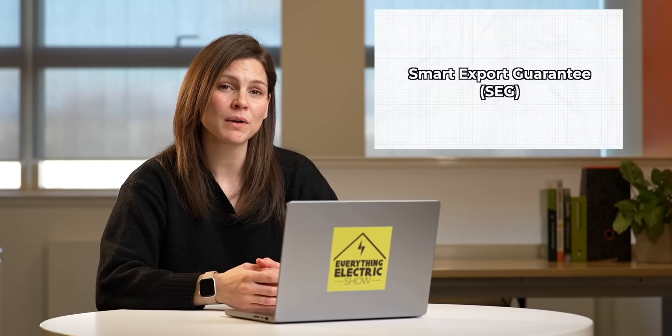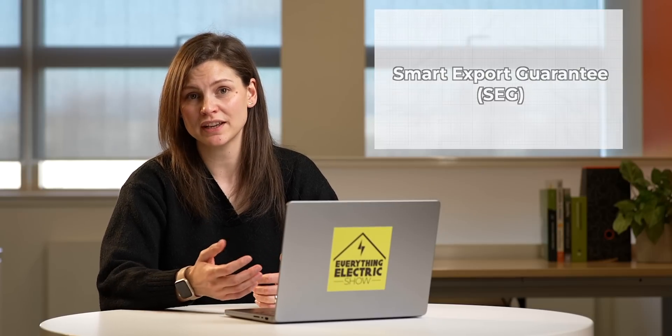Although the feed-in tariff has ended, you can still get the Smart Export Guarantee, and you can find all the information for this on the DirectGov website. Also, solar benefits from 0% VAT.